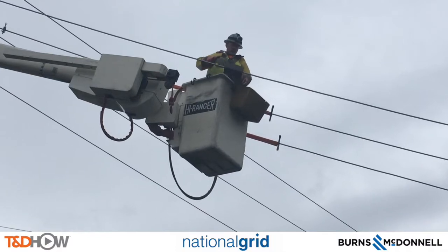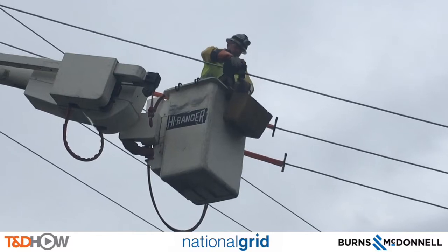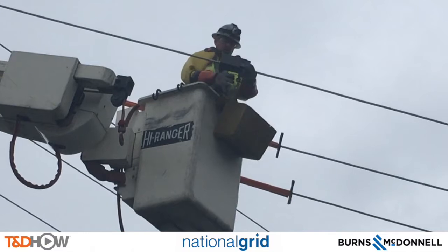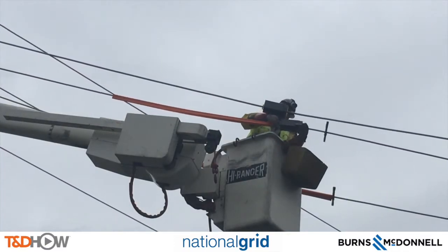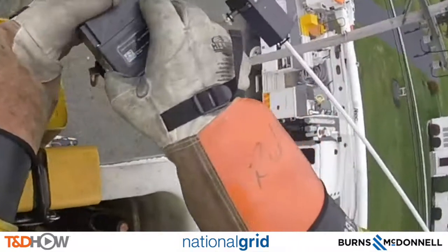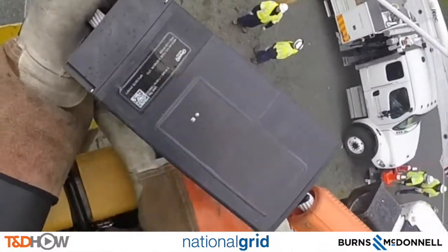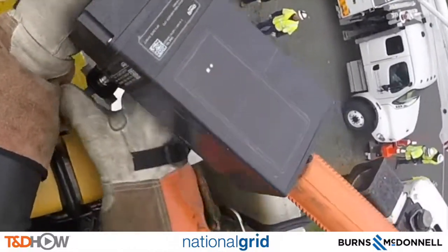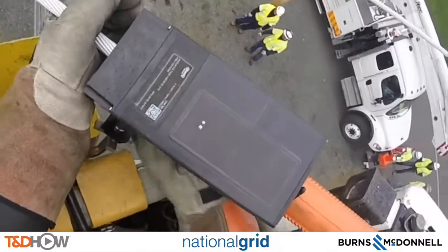Let's go up in the bucket truck and watch as he installs the first of these sensors. As we zoom in, you can see he is going to turn that clamp to tighten around the line. We'll do the same thing with the middle phase. This is what that looks like from up above using the GoPro camera that our installer is wearing. As he puts this line watch sensor around the line, listen — you'll hear the electricity of the energized conductor as the clamp closes around it.